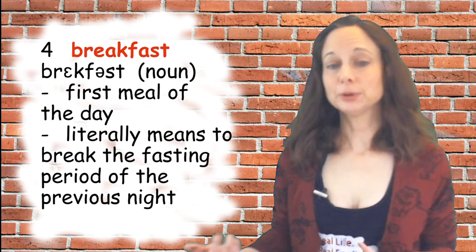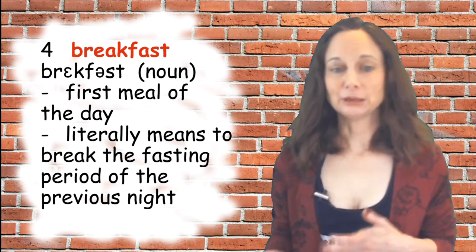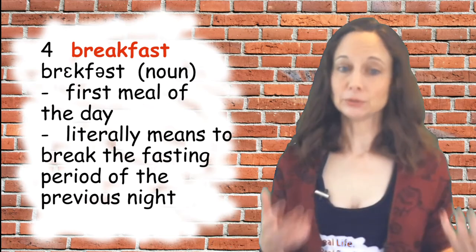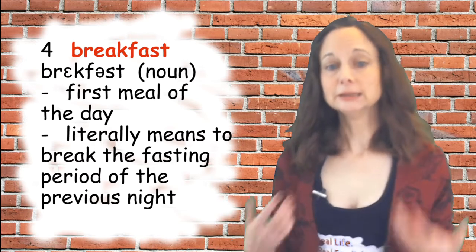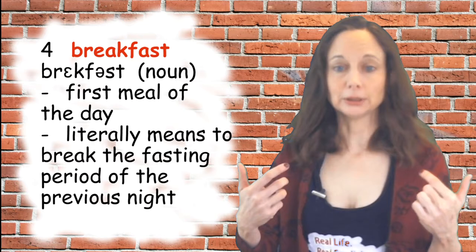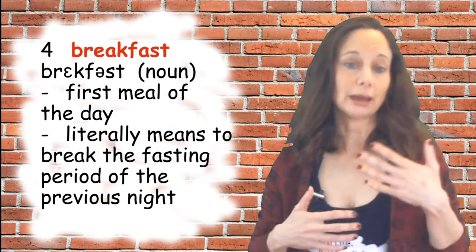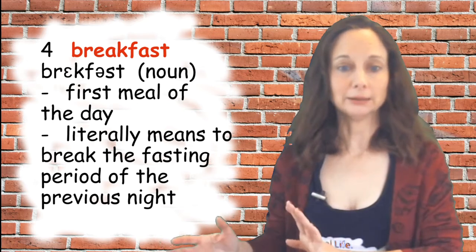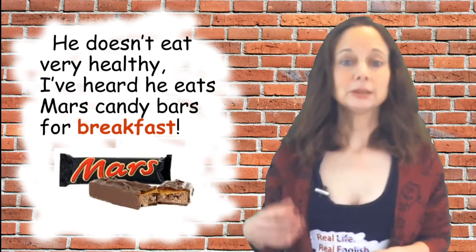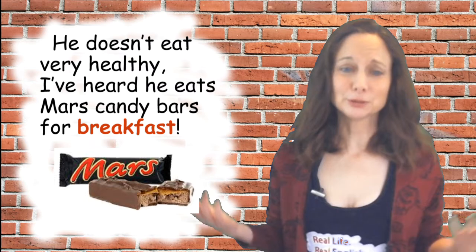The fourth word is 'breakfast,' which is a noun meaning the first meal of the day. You may think it's pronounced 'break fast' because it's made of those two words — break and fast. It literally means to break or stop the fasting period of the previous night; in other words, you eat again after having not eaten overnight. But it's pronounced 'breakfast.' Sample sentence: he doesn't eat very healthy — I've heard he eats Mars candy bars for breakfast.